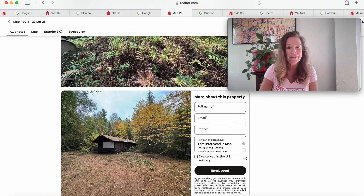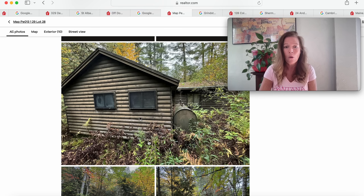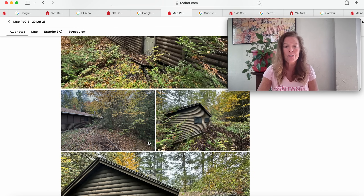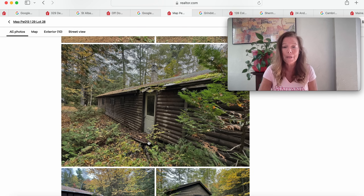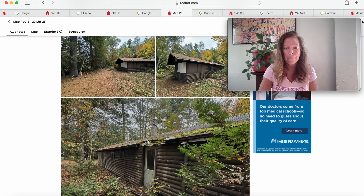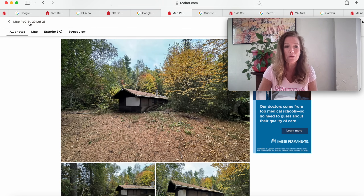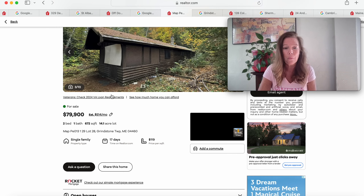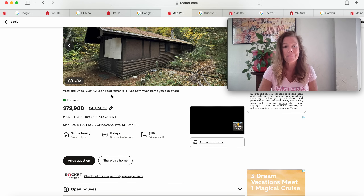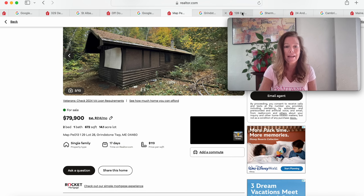Look at how beautiful that's got to be gorgeous right now. They're not going to show us any interior views — I don't know what these agents are thinking. It only takes a few minutes to snap a few pictures; I don't know how they expect to sell these properties. Pictures can speak volumes. A nice log home nonetheless — this one looks like it's just waiting for someone to restore it to its glory. $79,900, 672 square feet, with a screened entry and a covered spot over the door, on 14.1 acres — Grindstone Township, Maine.